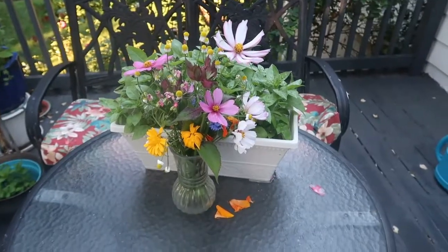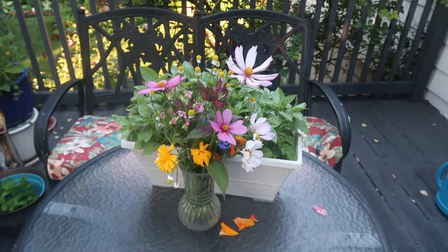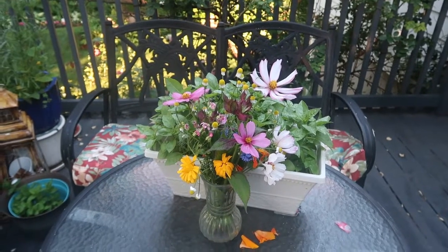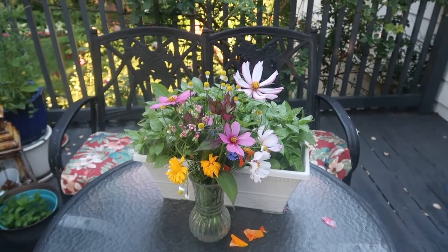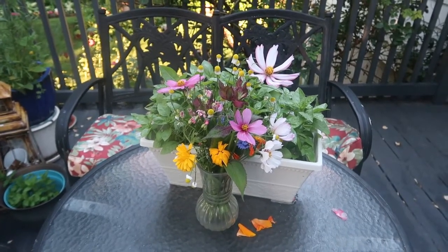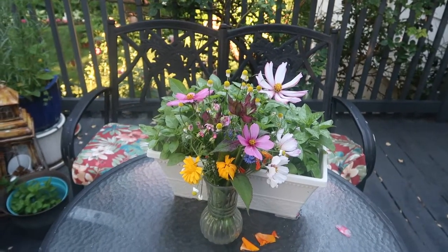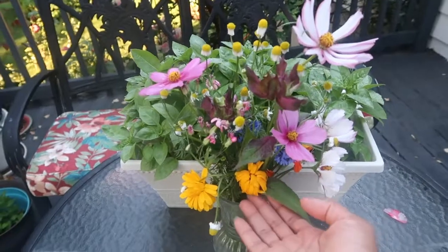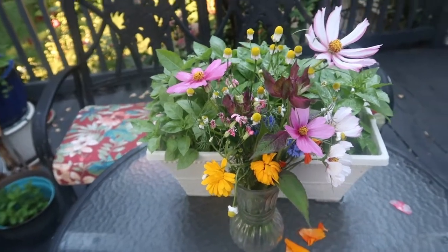I am still enjoying my floral bouquet of cut wildflowers here on the deck. They've lasted a while since Wednesday, when I cut them and put them in this vase. They're looking really nice. I just like the combination with the bee balm, the cosmos, the chamomile, and I found out that these are pot marigolds or calendula. It just looks really pretty here.